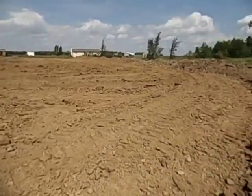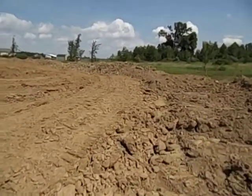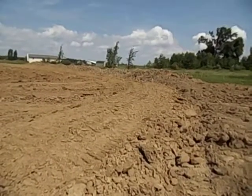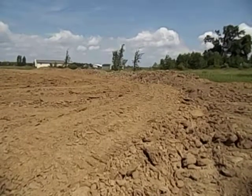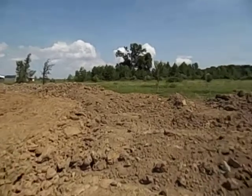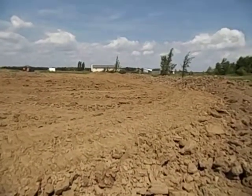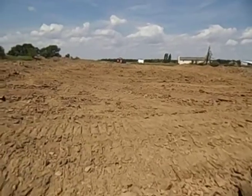We're back to the pond build and we now have a bulldozer. Unfortunately my husband has to work during the day so he can only work on it at night, but he's still making a lot of progress. I did measure it and I think it's about a quarter of an acre.